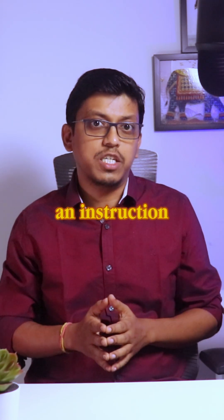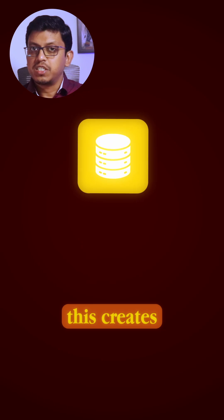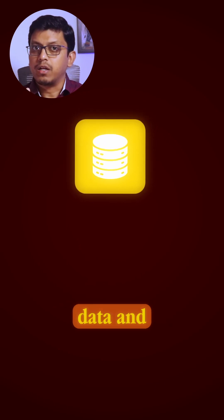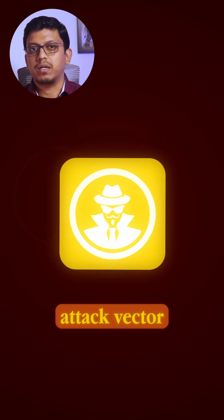The AI can't always tell whether an instruction came from you or from the web page itself. This creates a dangerous blur between data and commands, turning your smart assistants into a potential attack vector.